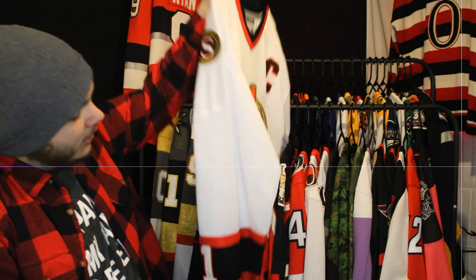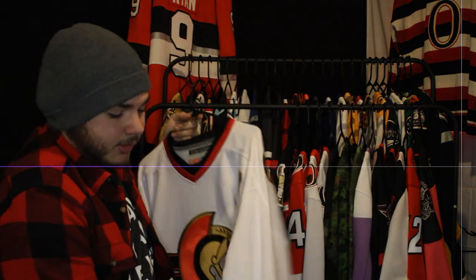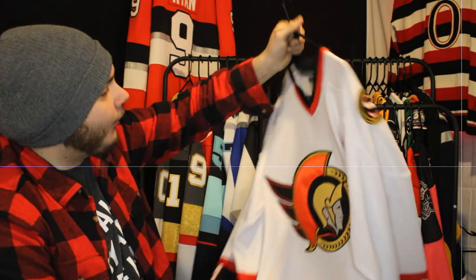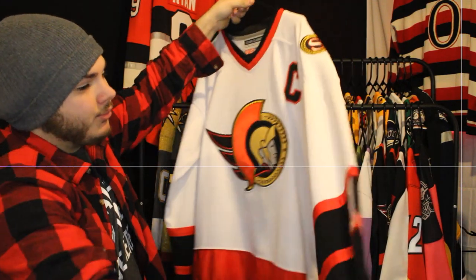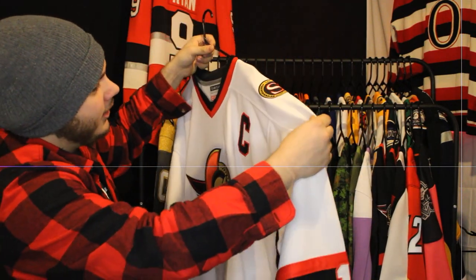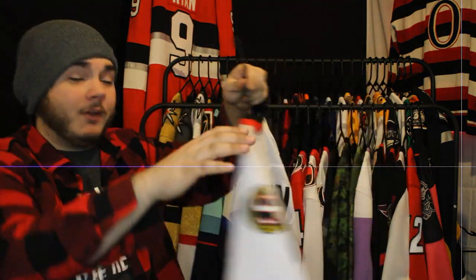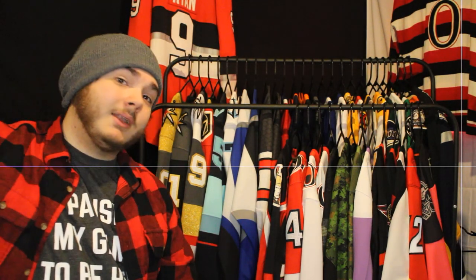Next up is a jersey I'm fairly certain is fake — I was given it from a friend and I'm sure he didn't know. It's an old-school CCM Team Classics Daniel Alfredsson. The sleeves are just really long, the shoulders are the wrong cut, and the stripes are really thin, but I absolutely love it. I'd love to get a proper authentic version of that one day.